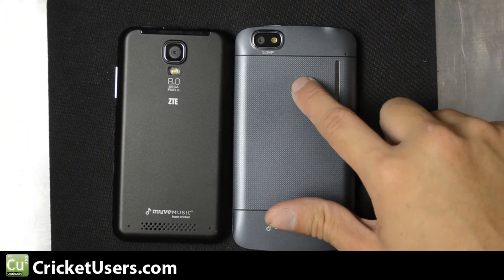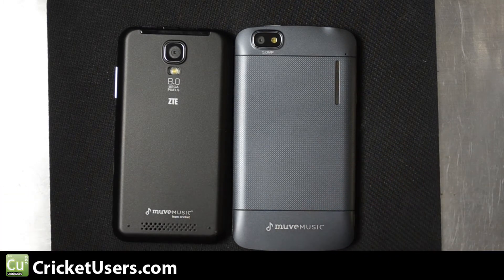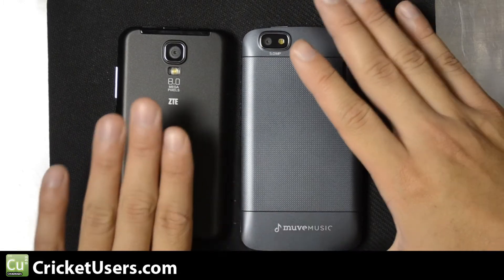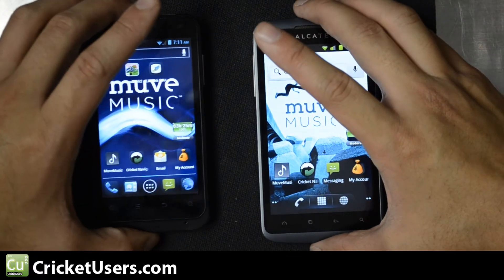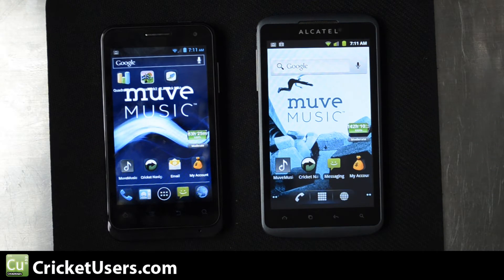The Engage has an 8 megapixel rear facing camera, while the Alcatel Authority has a 5 megapixel rear facing camera. They both autofocus, have digital zoom, and can support geotagging. The Engage shoots in 720 HD video, and the Alcatel likely does about the same. Both of them have front facing cameras which are VGA, giving you 640 by 480 resolution.